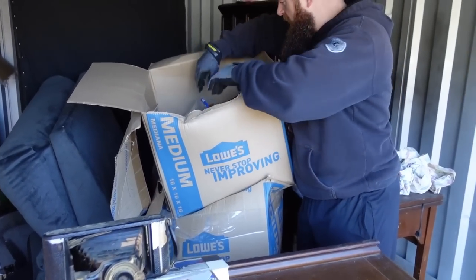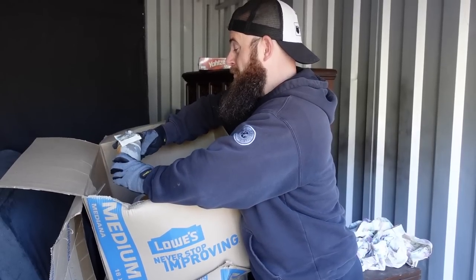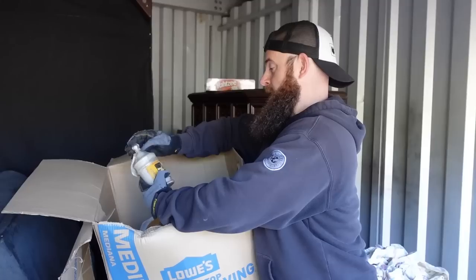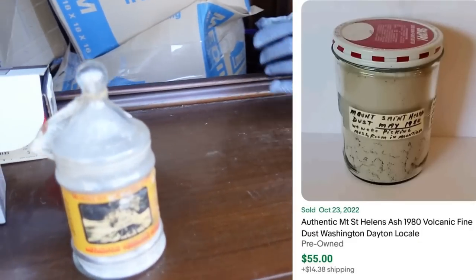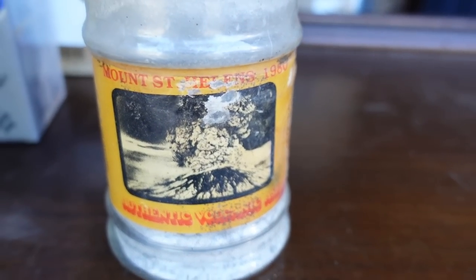That one's in pretty rough condition. But this might be one of the coolest things I've ever found, like ever — Mount Saint Helens 1980, authentic volcanic ash. How cool is that? The ash is still in there — you can see it.